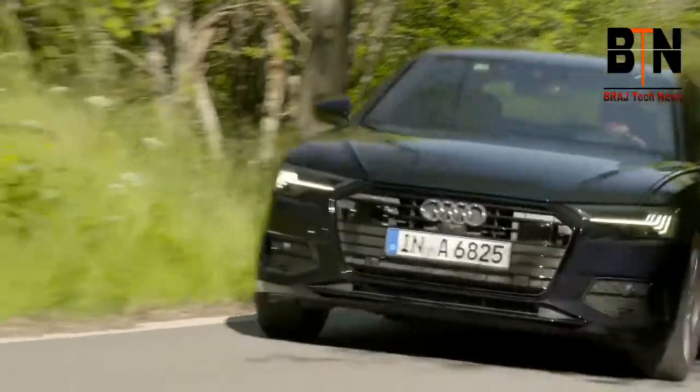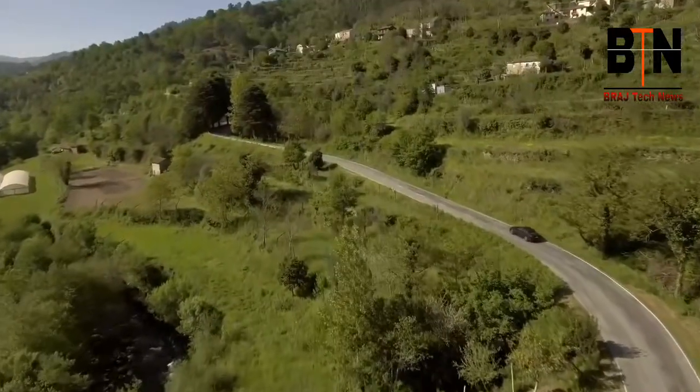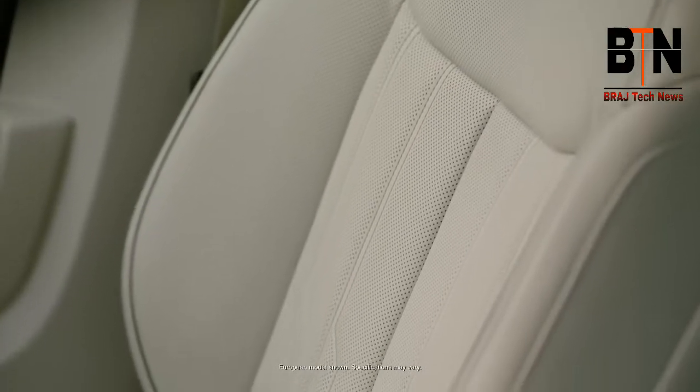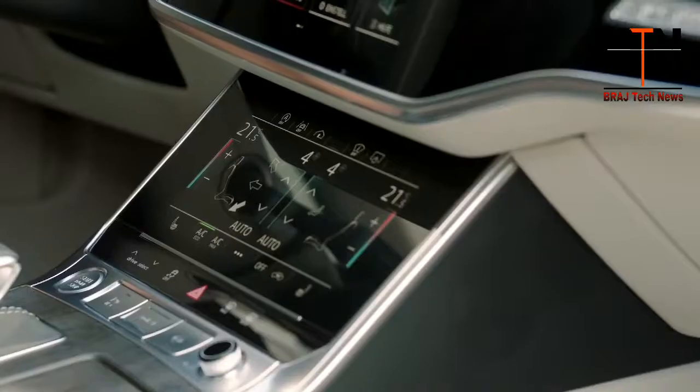The A6 is also well-equipped to make a trip more comfortable, no matter which road you take. The available individual Contour seat package with 18-way front seats with ventilation and massage elevates the idea of comfort.